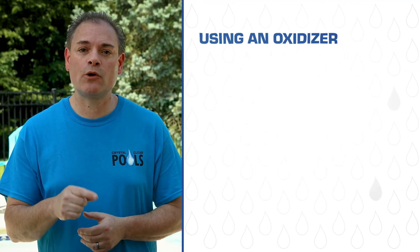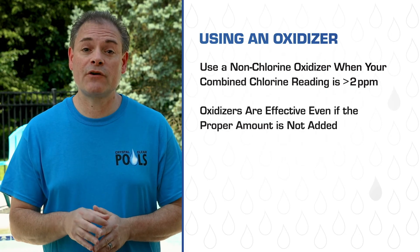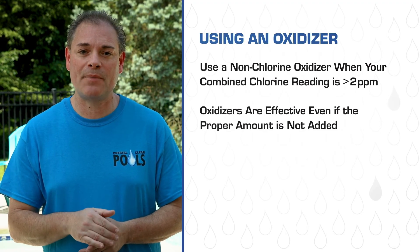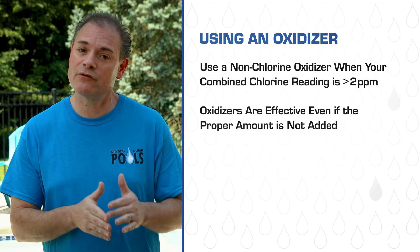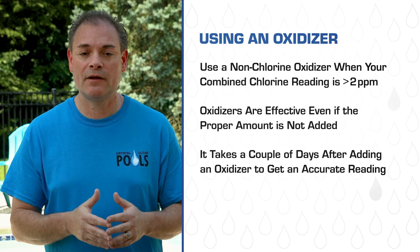In the case that your combined chlorine reading is more than 2 parts per million, you should add a non-chlorine oxidizer. Oxidizers are still effective in eliminating combined chlorine, even if the proper amount is not added. Let's say your pool required 20 pounds of oxidizer, but you only added 10 pounds — it would still be effective in removing half of the chloramines, unlike our previous example where you added 19 pounds of shock when it required 20. In our experience, it takes a couple of days after adding an oxidizer to get an accurate reading. So wait and retest your pool and add more oxidizer if needed. You can repeat that process until you no longer have combined chlorine.